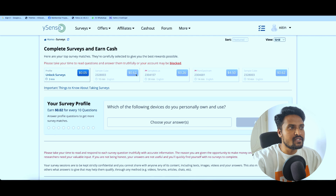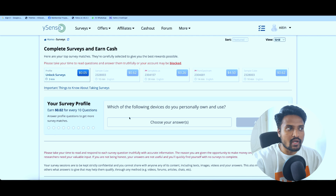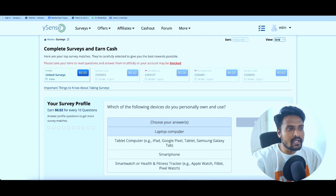Basically, you can complete the earnings. If you complete the survey, you can complete the survey — this is about $5. You can also complete the results to make it $62. You can also earn $4.50 in the next step.